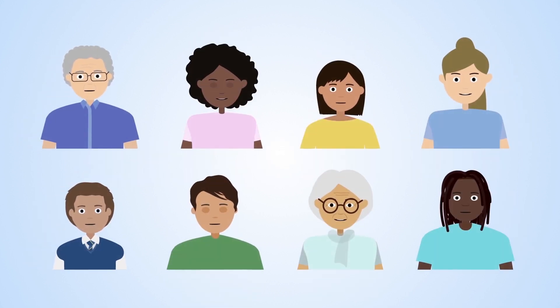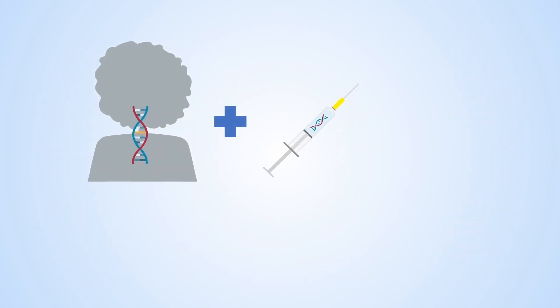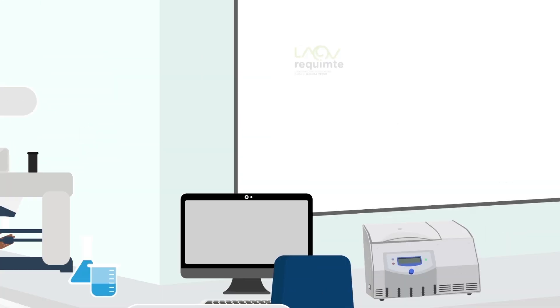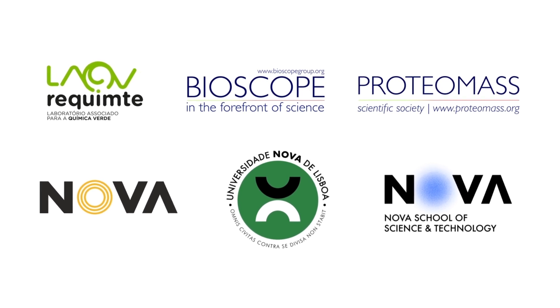The response that an individual shows to disease is dependent on that person's unique phenotype. Currently it's challenging to quickly follow whether a person is responding properly to therapy or not. A multidisciplinary team led by Dr. Santos has developed a new tool for tracking patient disease progression and response to therapy.